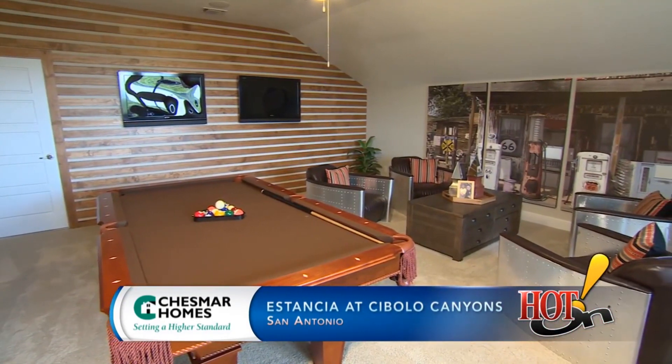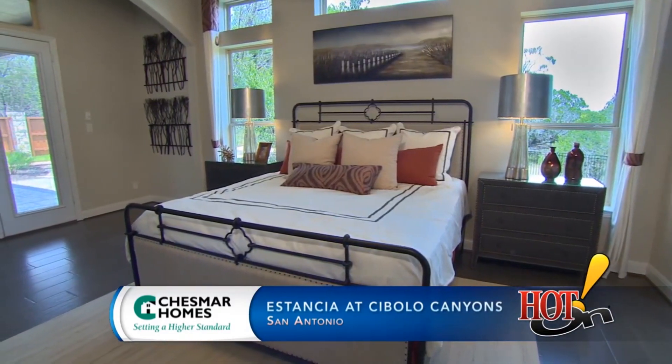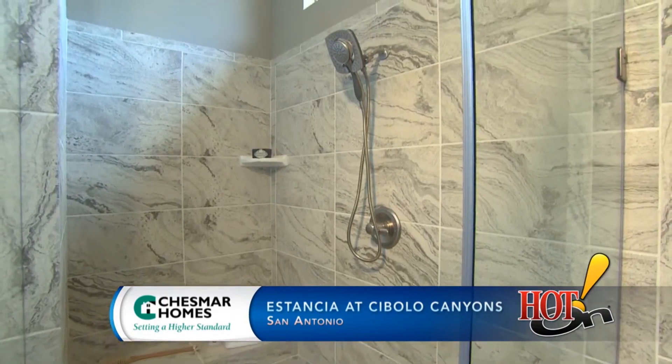The first house that we saw was the model, and the floor plan when we walked in was exactly what we wanted. It was very wide open and we knew we wanted that. Chesmar as a builder offers a lot of standard features — it makes a home really elegant and nice.